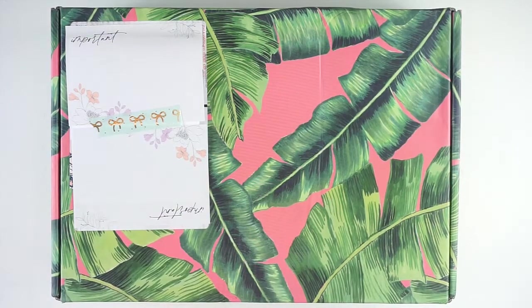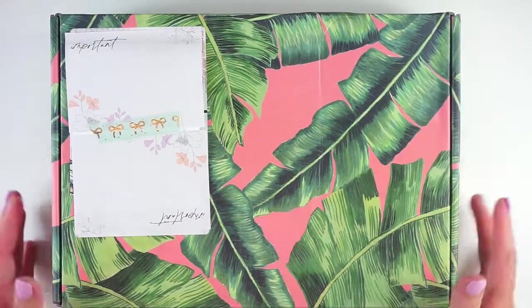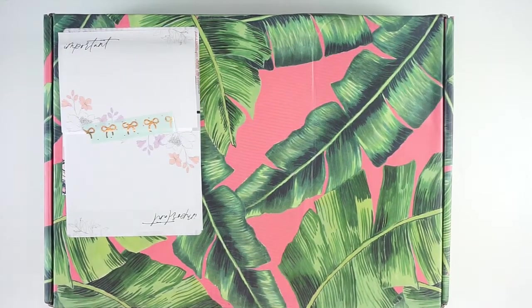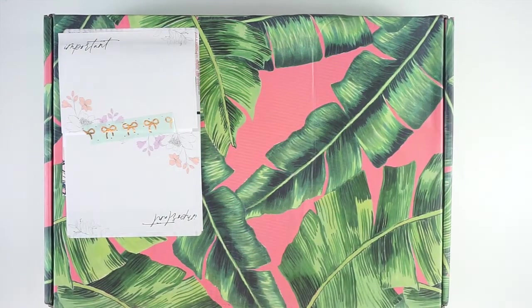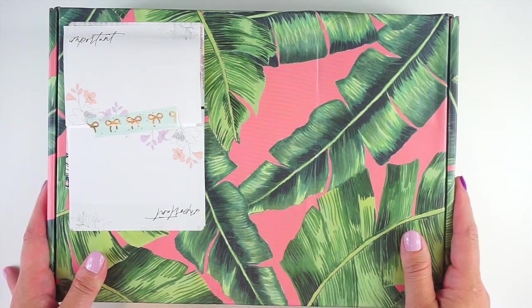Hey everyone, it's Lindsay from My Crafty Plans. Welcome back to my channel. Today I'm super excited — I have the Erin Condren Summer Seasonal Surprise Box here and ready to be opened. Mine is completely taped shut. I've not snuck any sneak peeks on Instagram or on other YouTube channels or anything like that. So I am looking at this with completely fresh eyes, a full first impressions video.